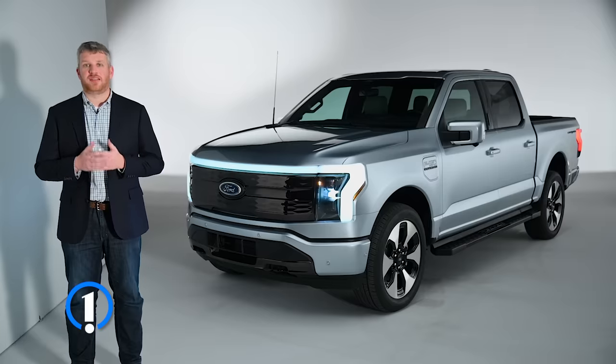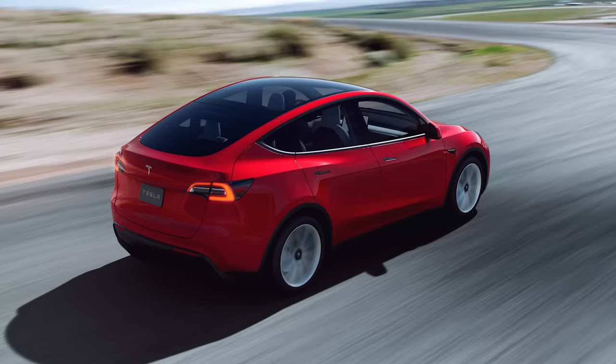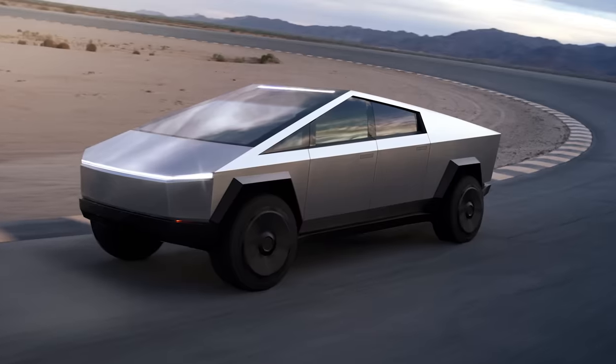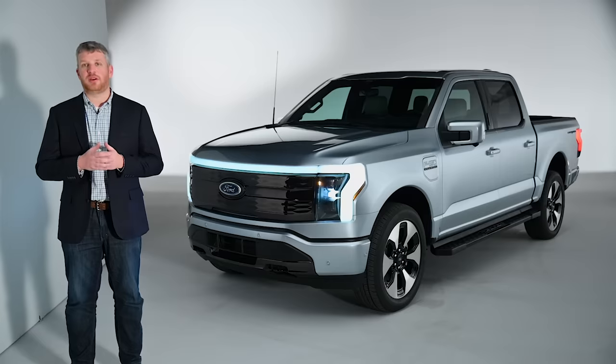Automakers are sprinting towards an electric future, with upstart brands revolutionizing the industry while legacy automakers prepare to electrify their established products. When Tesla came out with the Model Y, Ford came out with the Mustang Mach-E. And now, as Tesla continues development on the Cybertruck, Ford is striking back with an electric pickup truck of its own. This is the 2022 Ford F-150 Lightning, and it marks the return of a legendary performance nameplate and the biggest commitment to EVs from Ford yet.